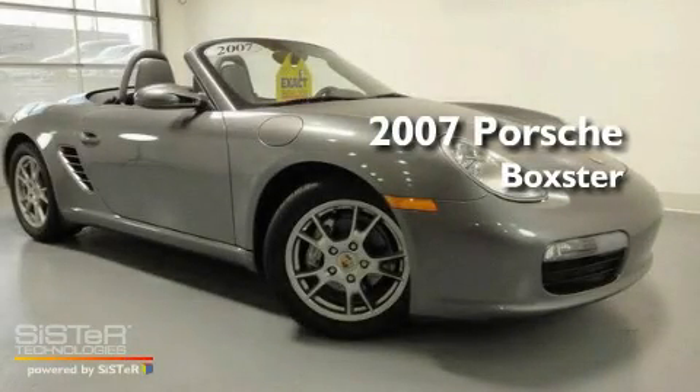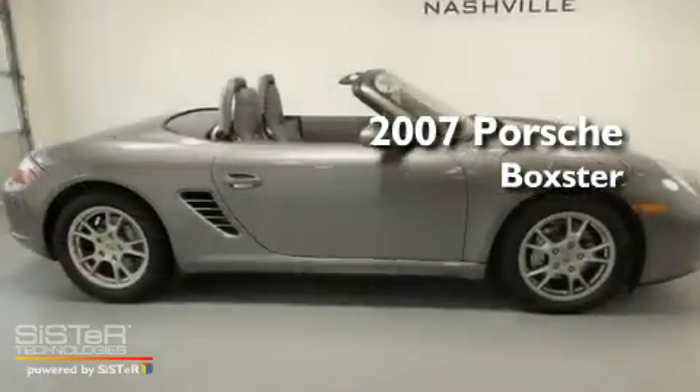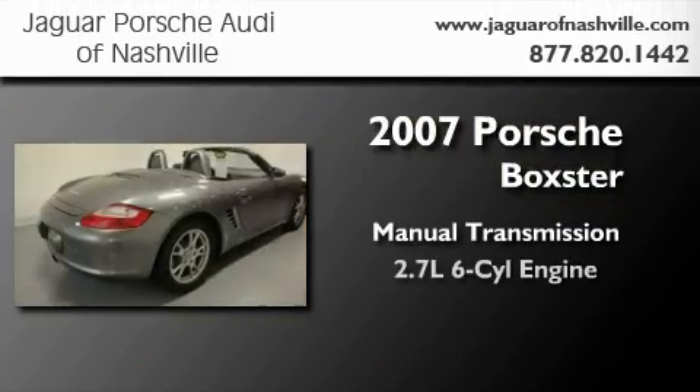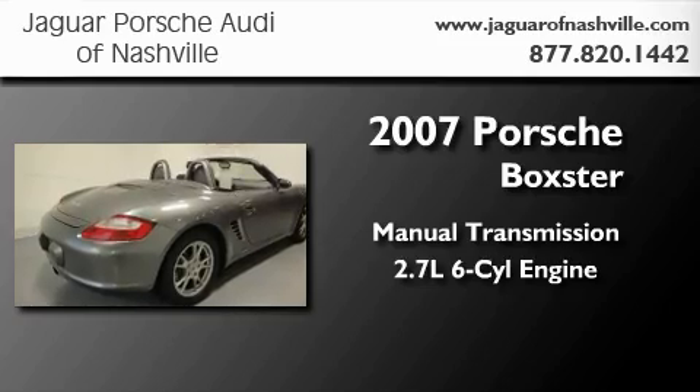This is a certified pre-owned 2007 Porsche Boxster. This convertible has a manual transmission and a 2.7 liter 6-cylinder boxer engine.